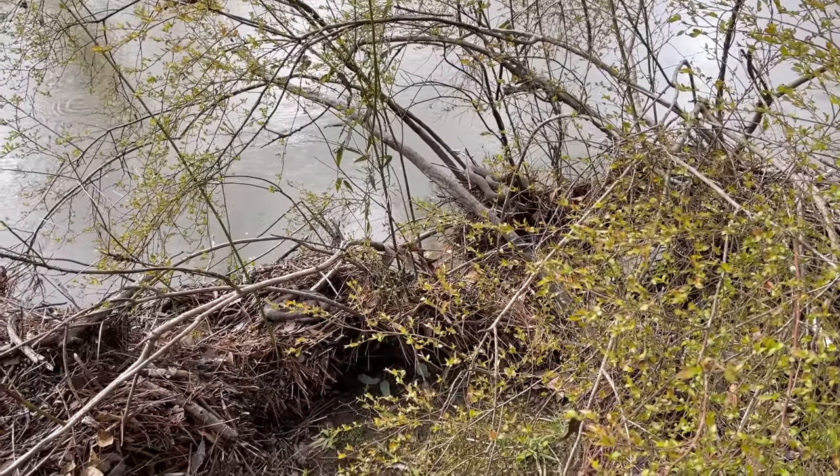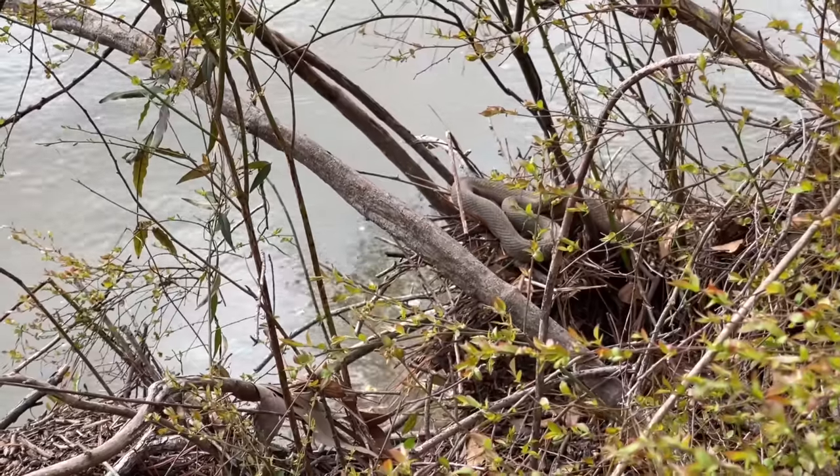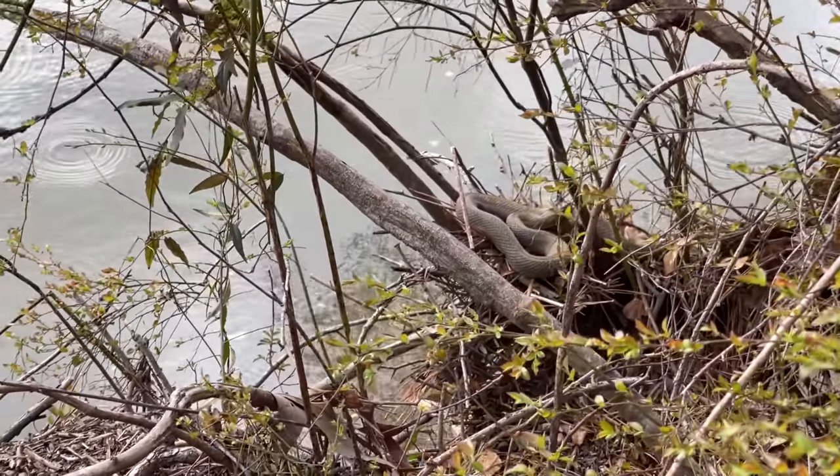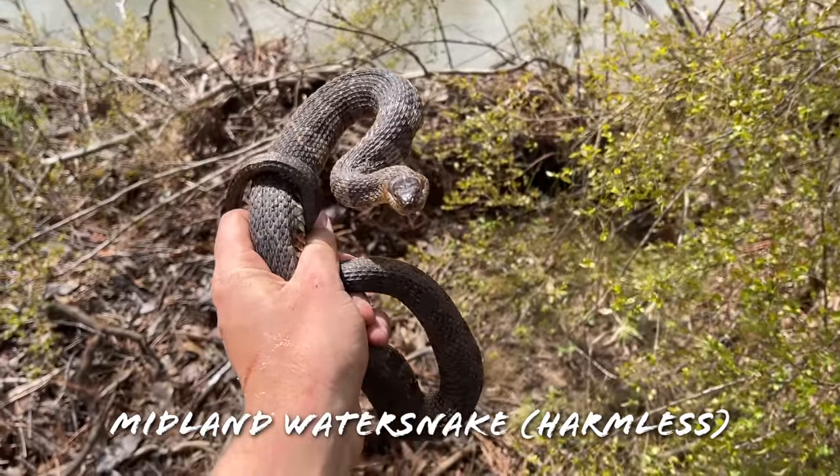We got two snakes here - a midland water and a plain belly water. I'm going to try to prioritize grabbing that plain belly. Well, as usual the plain belly got away and I only got the midland, so we're just going to put him right there.